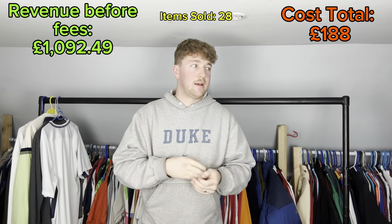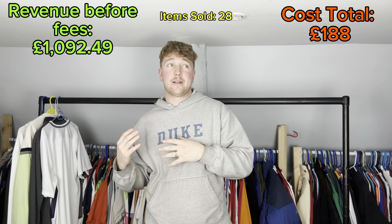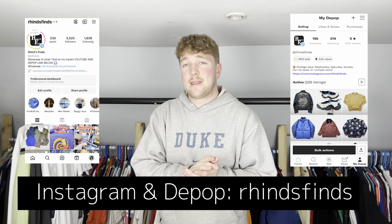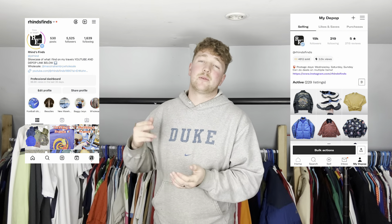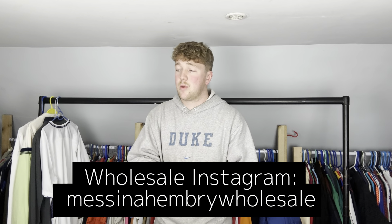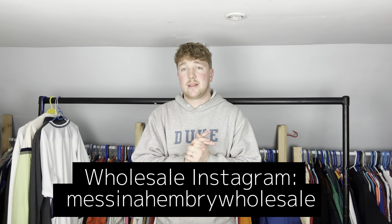But yeah, we're still making money and I'm enjoying it - just trying to get rid of stuff so I can find more stuff, because that's why I do this. Thanks for watching, like and subscribe, follow my Instagram and my Depop - Ryan's Finds - as well as the wholesale Instagram - Messina Henry Wholesale - all down at the bottom of the screen. I'll see you in the next video. Go watch the France vlog that's out now, or the other 'What I Sold on Depop' from three or four videos ago. Peace.